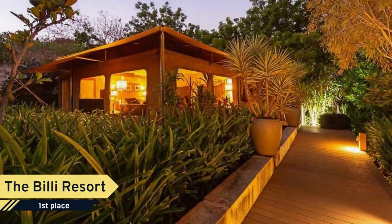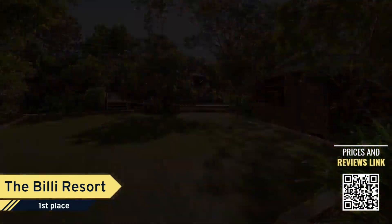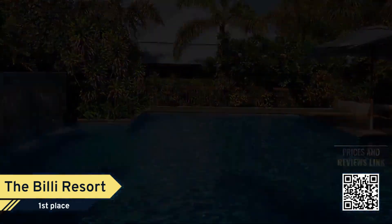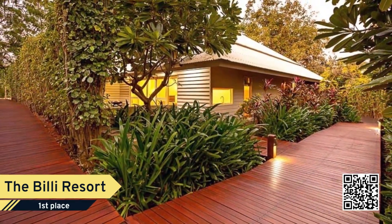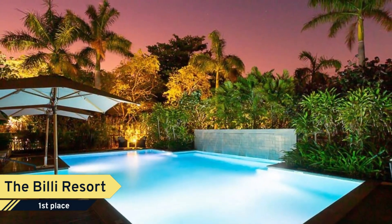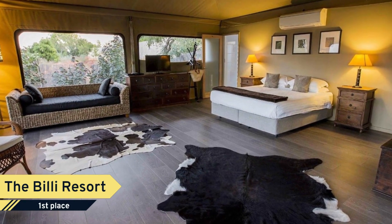Number 1: The Billy Resort in Cable Beach, Broome, offers a unique, affordable, and intimate tropical garden escape. Choose from one or two-bedroom exceptionally finished contemporary holiday villas, complete with a fully-equipped kitchen, outdoor shower, and a private entertaining deck with barbecue, or choose to stay in the ultra-luxurious eco-tents.